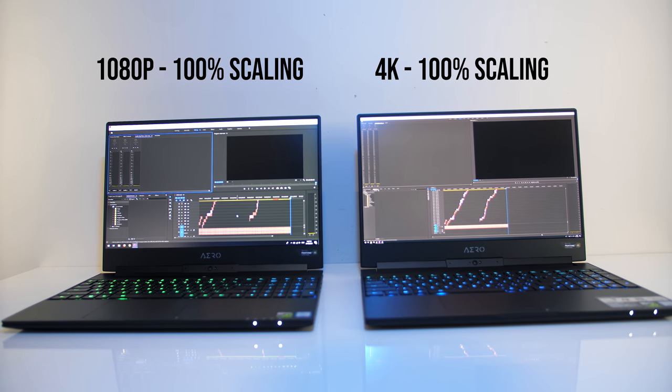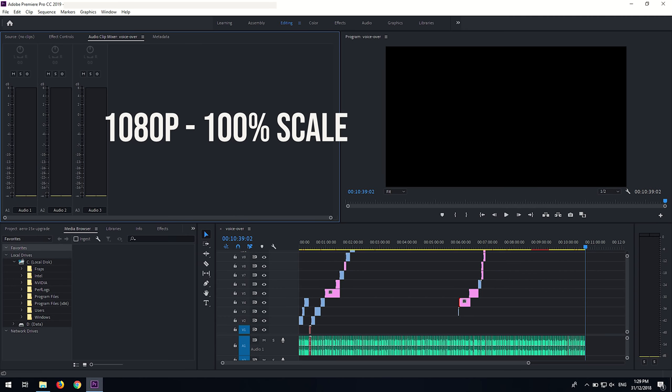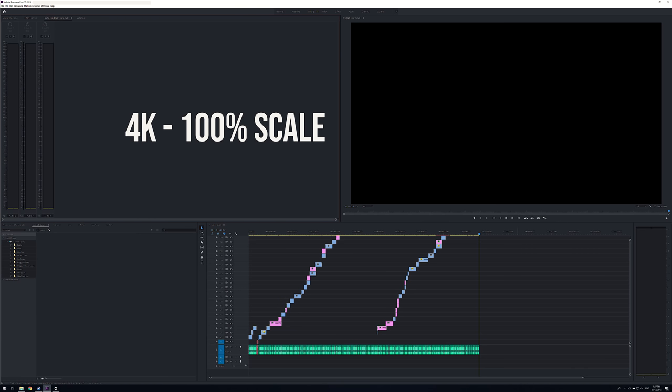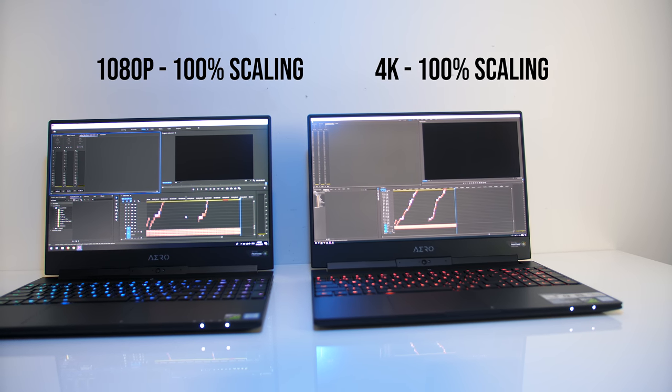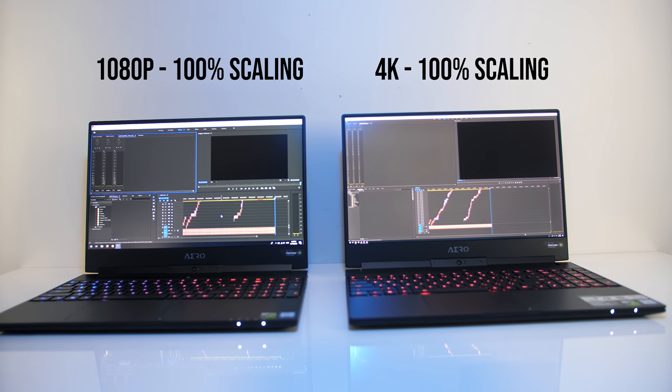Technically you can fit more on screen if you lower the scaling in Windows. For example, with scaling set to 200% at 4K resolution, Premiere looks the same as 100% on the 1080p laptop. At 150% scaling with 4K you can see we're able to fit more things in the same space. And at 100% on 4K the elements get too small to really be great to work with. Personally I found 200% at 4K was nice for me, which is the same as running my 1080p laptop at 100% anyway, so I don't really gain anything here unless I want to squint.